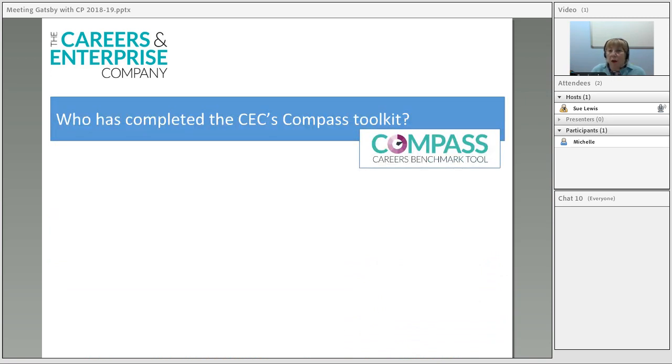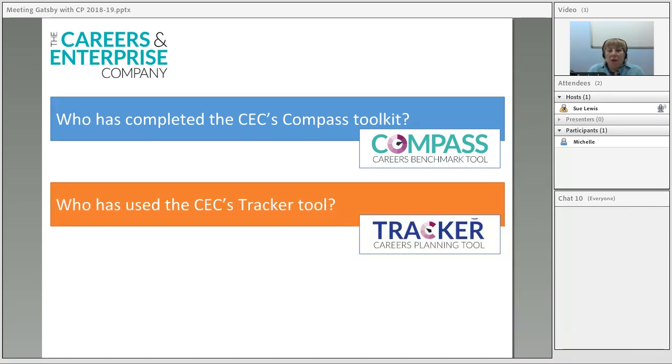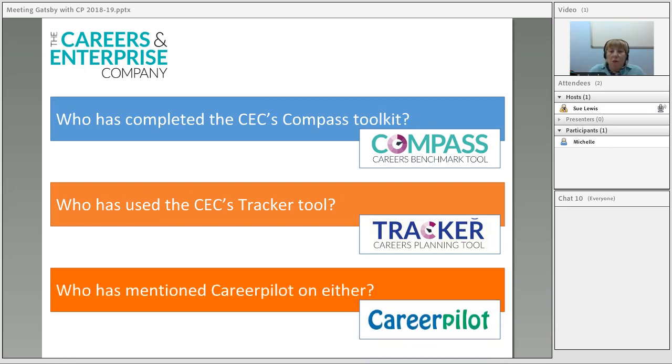They've got something called a Compass toolkit where schools can evaluate themselves against the Gatsby benchmarks and it tells you how many you've met. Schools can also add things they're doing in their careers programme onto a tracker tool. Those two things don't link together currently but the plan is they will in future. We encourage schools using CareerPilot to mention it when putting their Compass assessment together and when using the tracker. We've got a map to help you with language and ideas for how to do that.